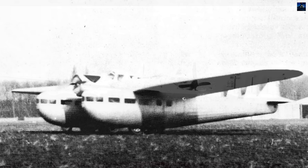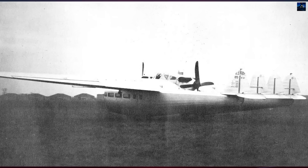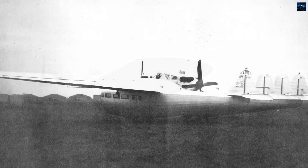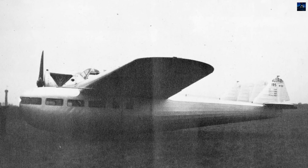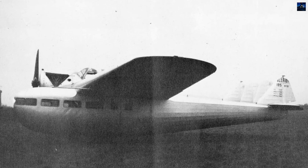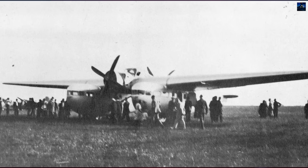By 1928, Blairiot already possessed experience with large aircraft through its SPAD subsidiary, which had produced several multi-engine biplanes and experimental monoplanes. Against this background, engineer Leon Kirst proposed a radically new configuration aimed at solving the major weakness of contemporary passenger aircraft — engine failure.